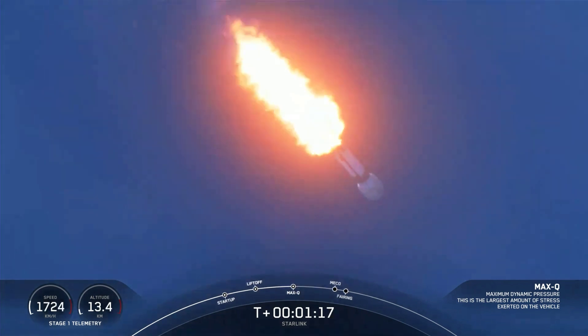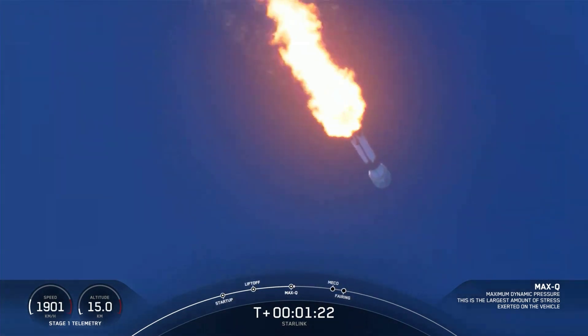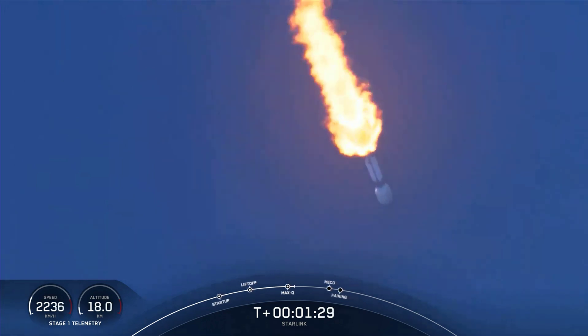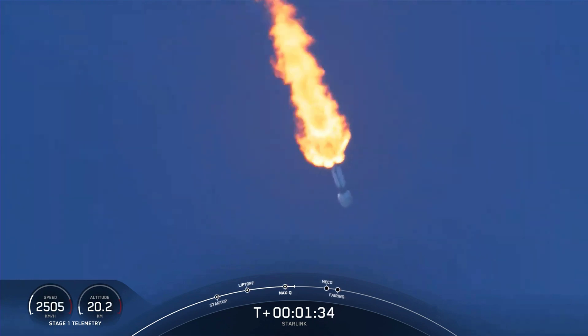Maximum aerodynamic pressure — max Q being the point where the stresses are highest on the vehicle. We're speeding up, the atmosphere is getting less dense, and so there's a point of maximum pressure on the vehicle. Now that we're through that, it should be easier and easier for Falcon to get into orbit.